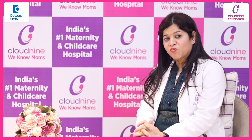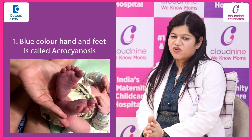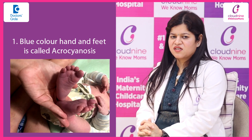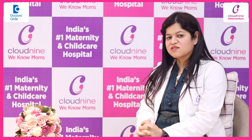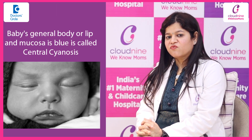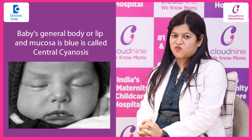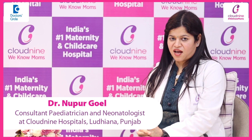First, we will talk about the blue color. When the baby is born, if you see the baby, his hands and feet are blue — that we call acrocyanosis. It is normal for the baby and within a few hours it disappears, because of decreased circulation. But if the baby's general body, or the lip and mucosa is blue, that indicates central cyanosis, and the baby needs some medical help.